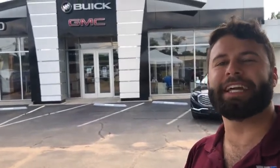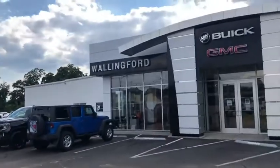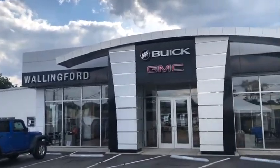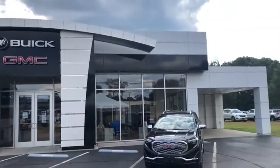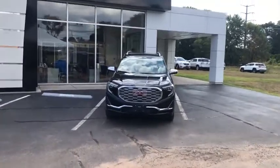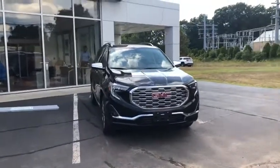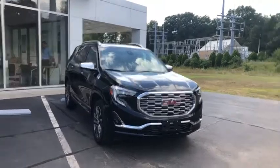Hello all, Nick Tanori here from Wallingford Buick GMC. Just wanted to take a minute to introduce myself and thank you so much for your interest in this 2018 GMC Terrain. Quick note on our dealership: we've actually been family-run, owned, and operated for the past 106 years — something we're extremely proud of here at Wallingford Buick GMC. We hold ourselves to a higher standard. Now, without wasting any more time, let's move right into this GMC Terrain.